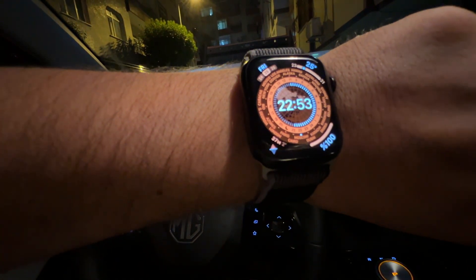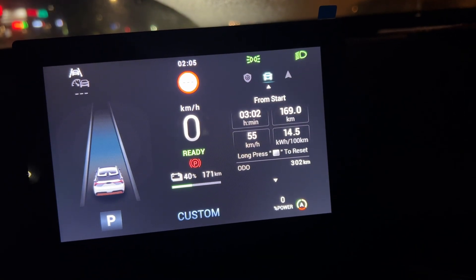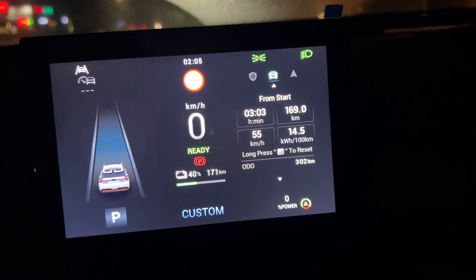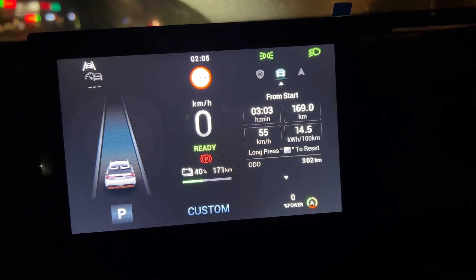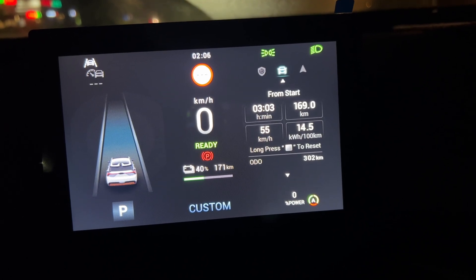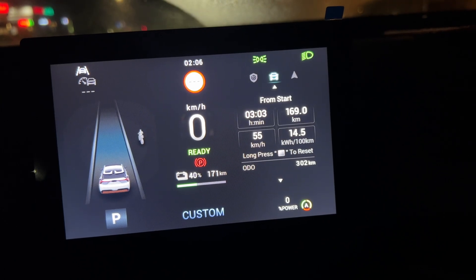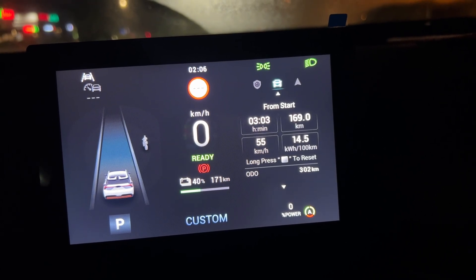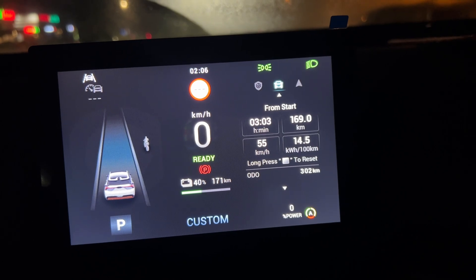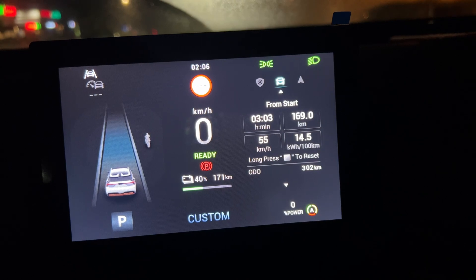The first part of the journey has finished — 169 kilometers in three hours, because the average speed was 55 km/h due to insane traffic in Istanbul, one of the largest metropolises in the world. The average consumption is 14.5 kilowatt-hours per 100 kilometers with the HVAC on, which is awesome.